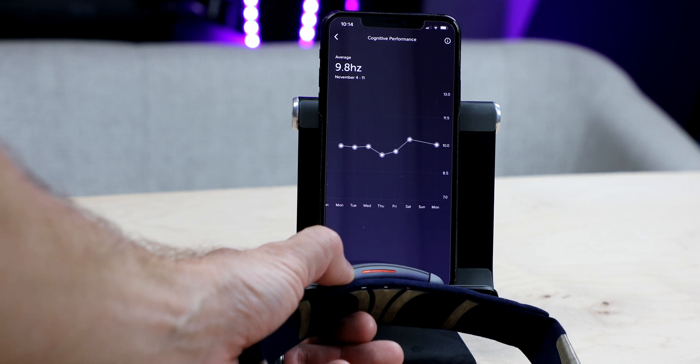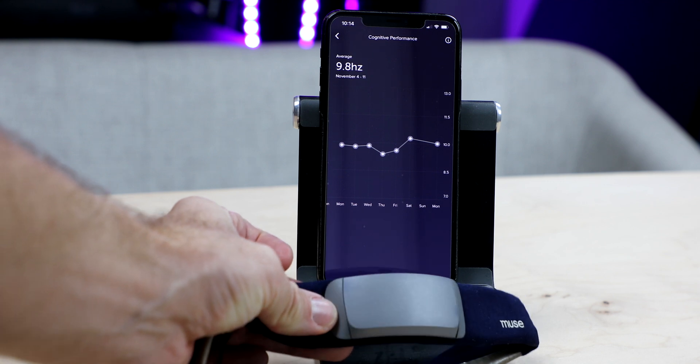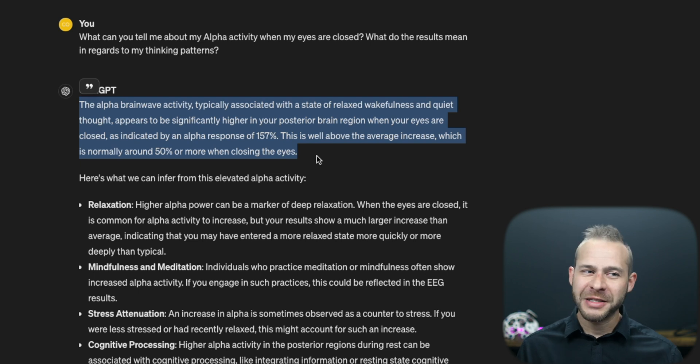So don't freak out if your levels are low. I've had scores everywhere from 9 to 13, so it's pretty variable, especially when I was loading my data into ChatGPT. In one of my videos, ChatGPT did say I must be a meditator because my alpha went way up when I closed my eyes.